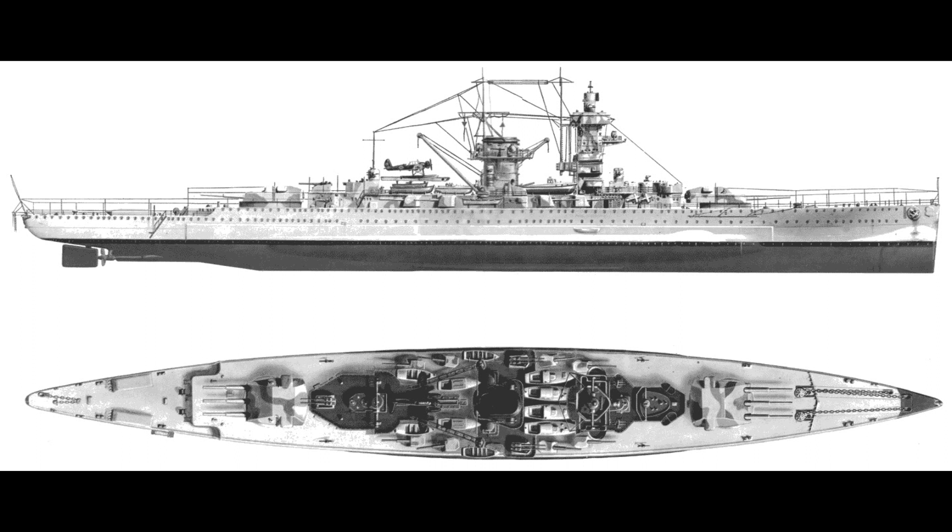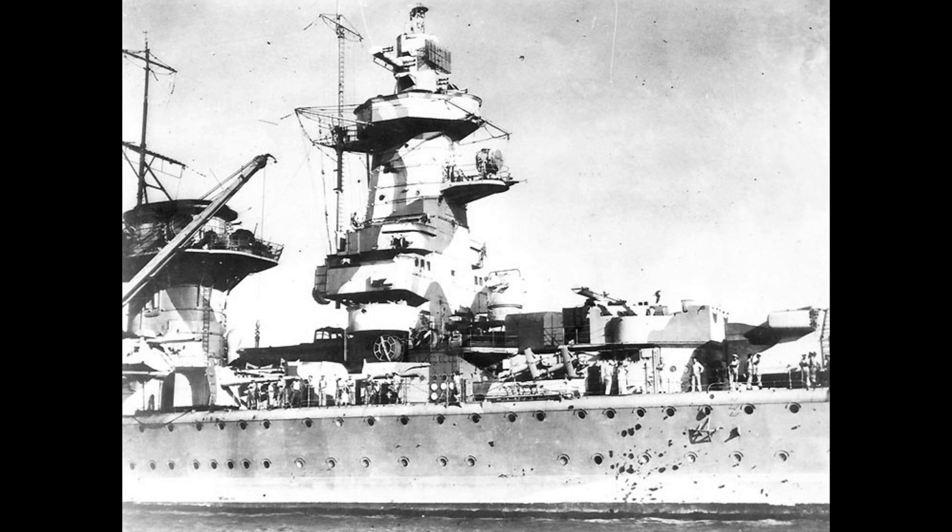As with the other ships of her class, the primary armament was six 11-inch guns in two triple turrets, with a secondary battery of eight 5.9-inch guns in single turrets grouped amidships. But by the time World War II broke out, her specific anti-aircraft battery had been upgraded — the 88mm guns originally installed being replaced by six 105mm guns, four 37mm guns, and ten 20mm guns. The ship still carried its pair of quadruple torpedo launchers on the stern, but had also received the Seetakt radar set, making her the first German warship to be equipped with radar equipment.